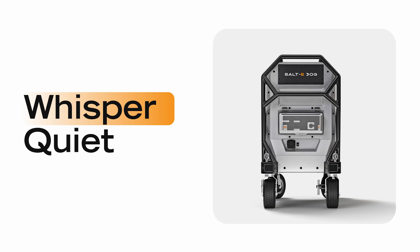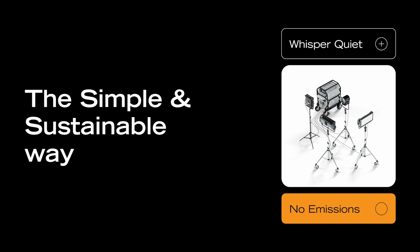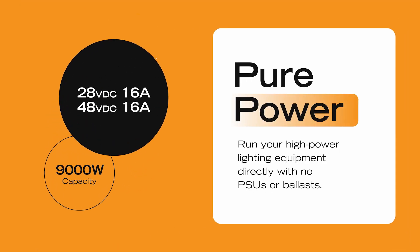It's much quieter, so you can place it closer to your set or video village. With the Salty Dog's 28-volt and 48-volt DCXLR outputs, you can run your high-power lighting equipment directly with no power supplies or ballasts. This means you can strike off even more cables and minimize your setup time.